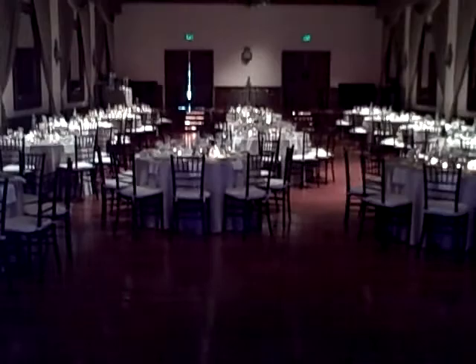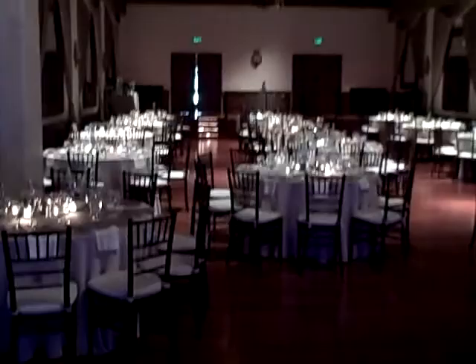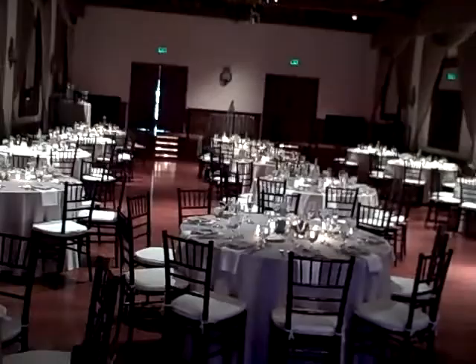Hey everybody, DJ Jay here from Brandon Entertainment and Pioneer DJ. I just want to show you a little video log — what's going on with gear, me, and the world. It is Saturday, April 10th, and I am up in Claremont, California, at a beautiful site called the Padua Theatre.